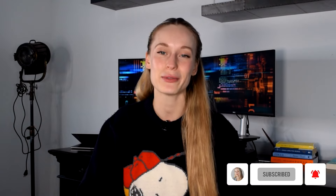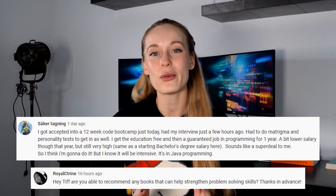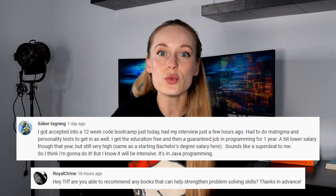Before we get into it, make sure to hit that subscribe button for more tech and coding related content. Shout out to some of these subscribers here — thank you for your questions and feedback. I always make videos based on what you want to see, so if you haven't done so already, make sure to leave in the comments other video topics you want me to cover.